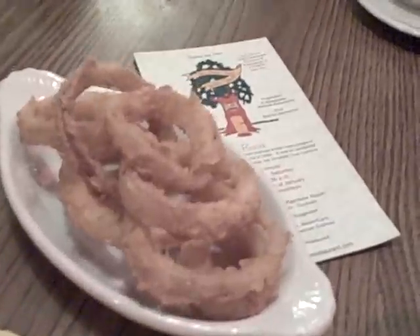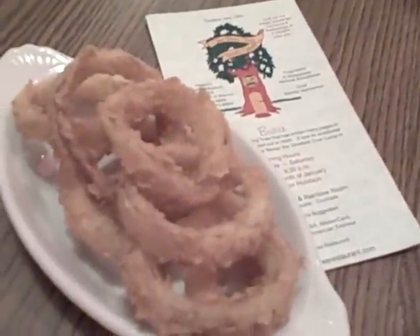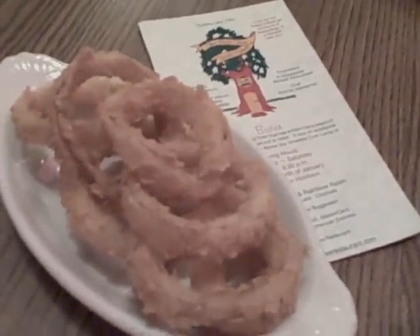We're going to start with their homemade onion rings, which we have been told are a classic icon appetizer here at the Pear Tree. We just had some delicious onion rings and now we're ready for the tableside salad.